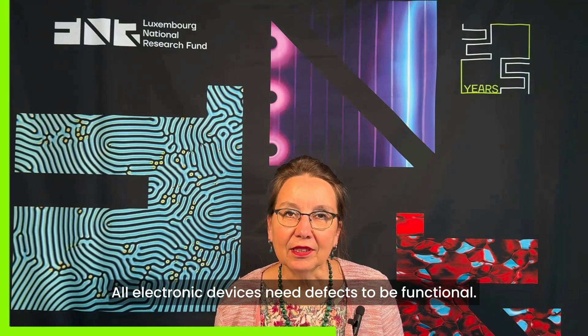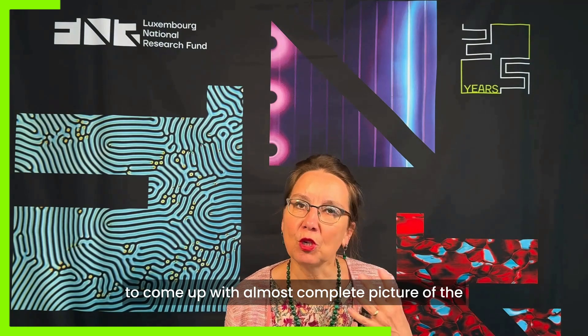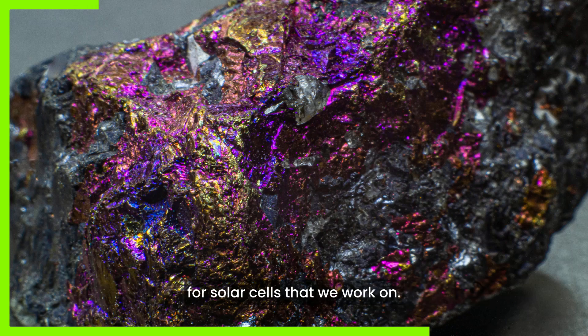All electronic devices need defects to be functional. We recently summarized almost 20 years of research to come up with an almost complete picture of the electronic defects in chalcopyrites, which is the material for solar cells that we work on.